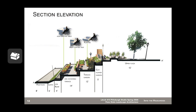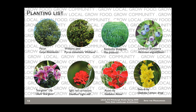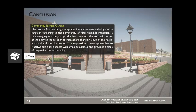For the ADA Accessible Terrace, it has two different planters: one is the ADA planter table, and the other one is the ADA planter tray. They all provide the best experiences for the people who need ADA access. The terrace garden design integrates innovative ways to bring a wide range of garden into the community of Hazelwood. It introduces a safe, engaging, relaxing, and productive space into the strategic corner of the neighborhood.